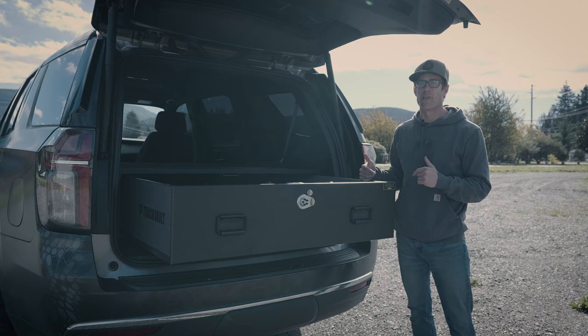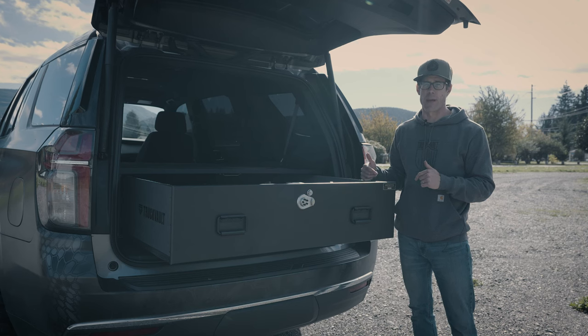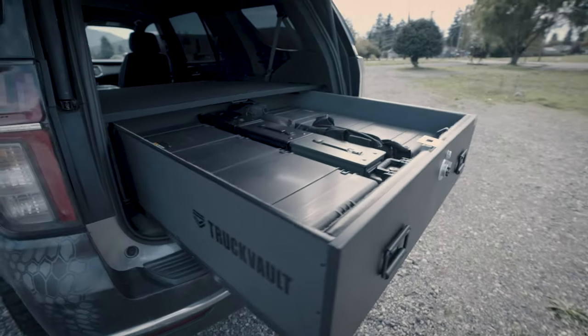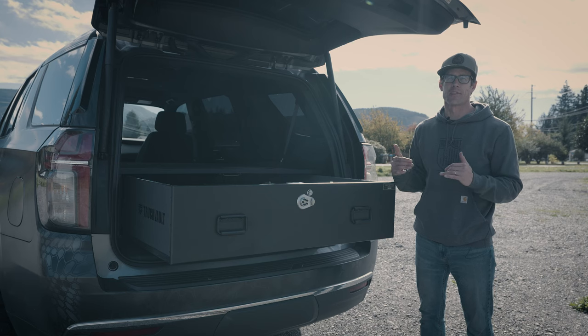This Magnum Height drawer offers 10 inches of interior vertical space. That allows for plenty of room to store your firearms, hard cases, a variety of duty gear, bags. It offers maximum space allowing you to configure your gear however you need.